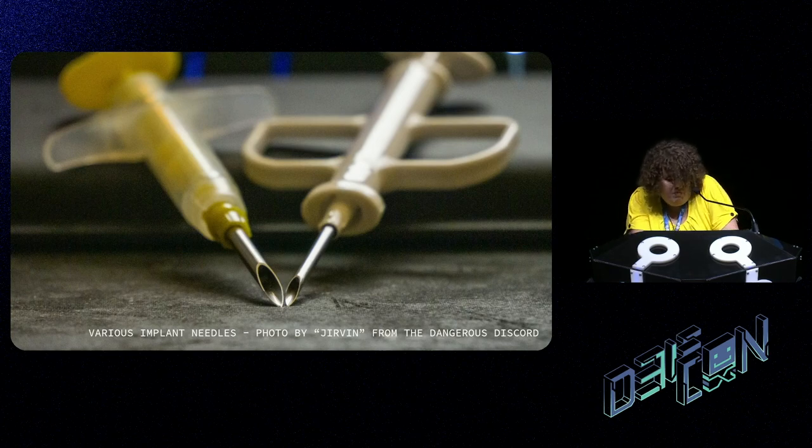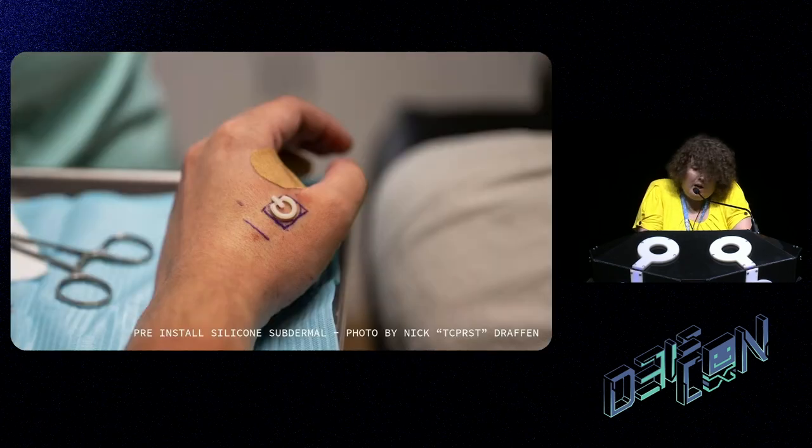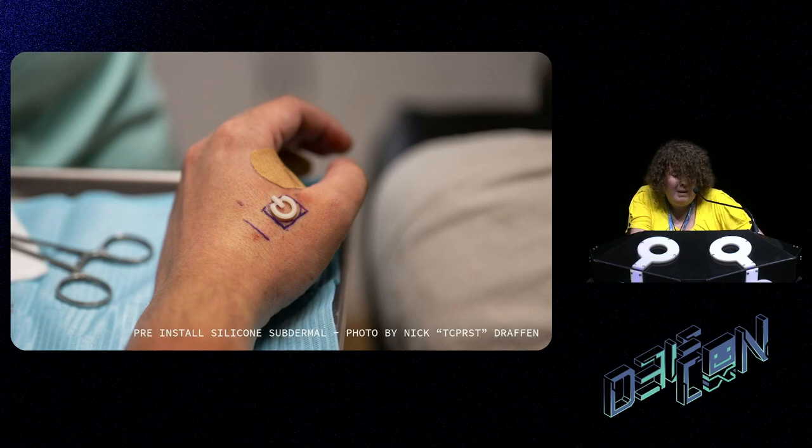It's a very safe procedure compared to other body mod work. The needle is slowly withdrawn as the plunger is depressed, leaving the implant inside the pocket left behind by the needle. There are also larger needles where you put the needle in, take it out, and then put the implant in. Alternatively, a scalpel can be used — that's how the silicone power button was installed. You can look now — the needles are gone.